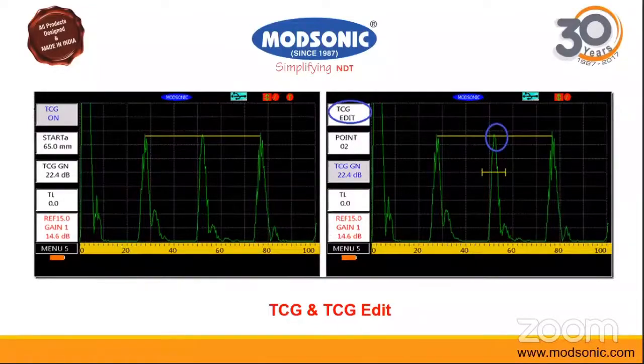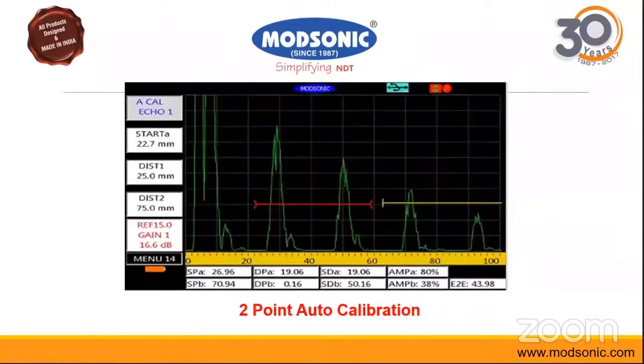We also have a feature of auto-calibration — two-point auto-calibration. So if you want to directly perform calibration on the job, that is also a very good feature we have now introduced.